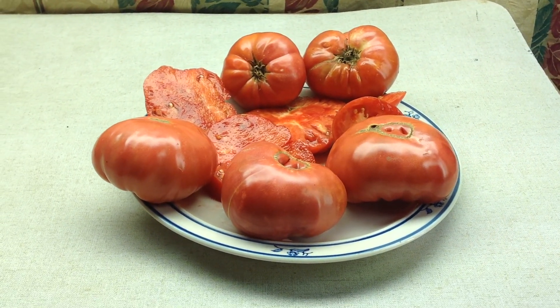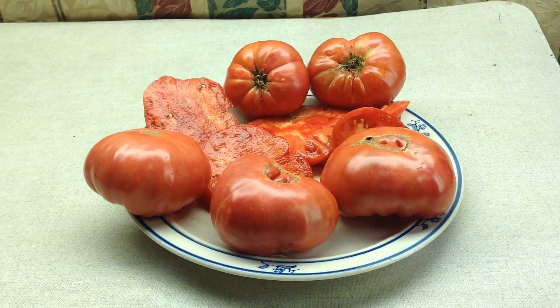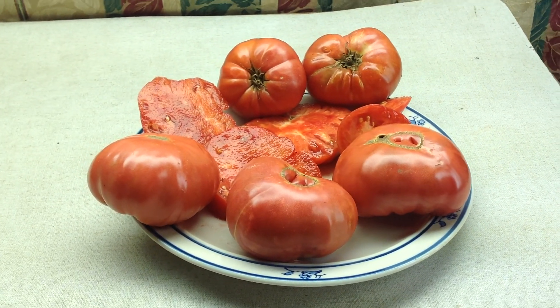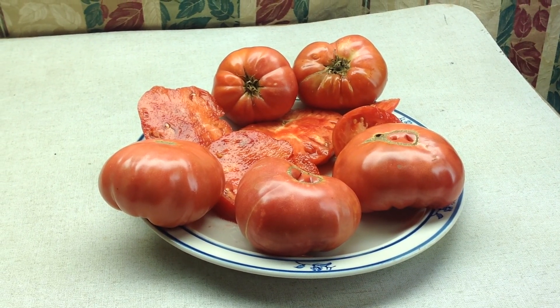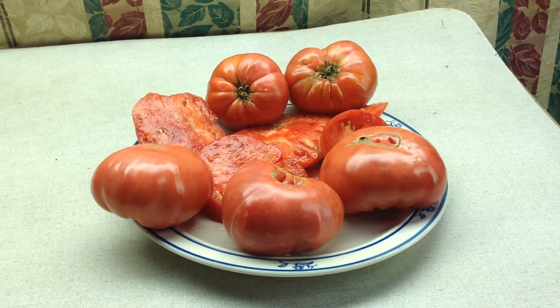Thanks for looking at this video. This is Tomato Dwarf Mally Rose. Plants are about two and a half feet tall, early producing, very prolific. Even though it's a Dwarf variety, this will have to be staked because it gets really heavy and loaded with fruits. Nice sized fruits.